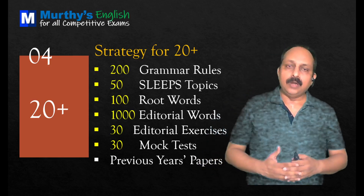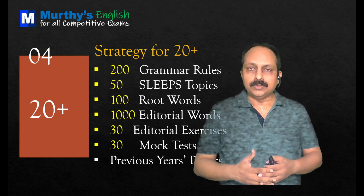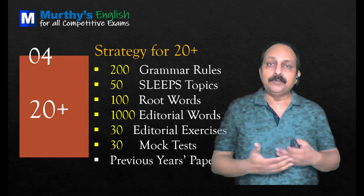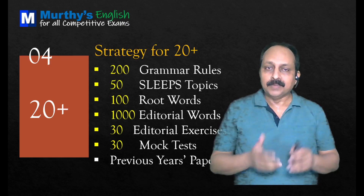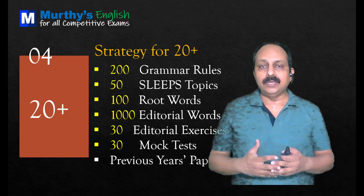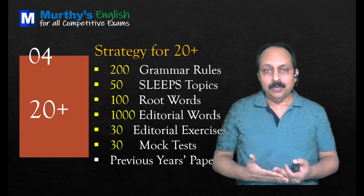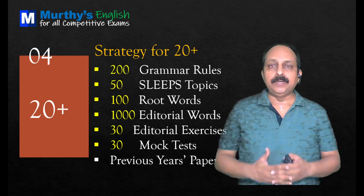And you have to learn about 100 root words. When you come across new words in the exam, you have to guess the meaning based on the roots, based on the prefixes, based on the suffixes. So 100 root words will be useful. Then you have to learn about 1000 editorial words. Every day I bring one editorial with about 10 to 15 words and related words. So 1000 editorial words, which go with effective English, will definitely help you in the exam.